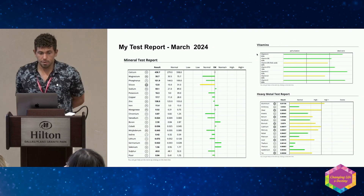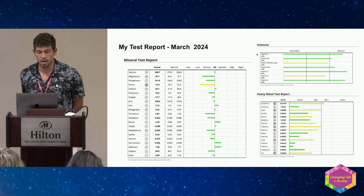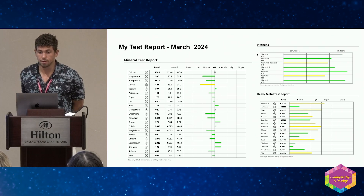My grandfather always taught me to practice what you preach. So over the past eight years I've changed my life tremendously, and I've been able to almost completely normalize my minerals, my vitamins, and my heavy metals. It took a lot of work and a lot of change, but it is possible.